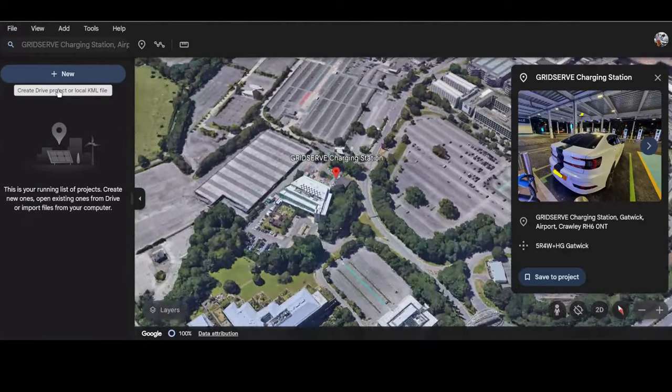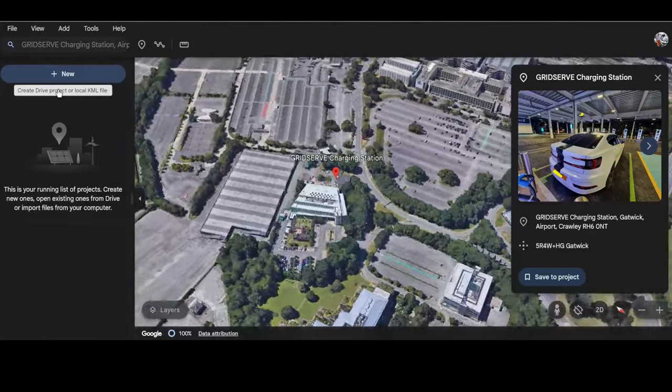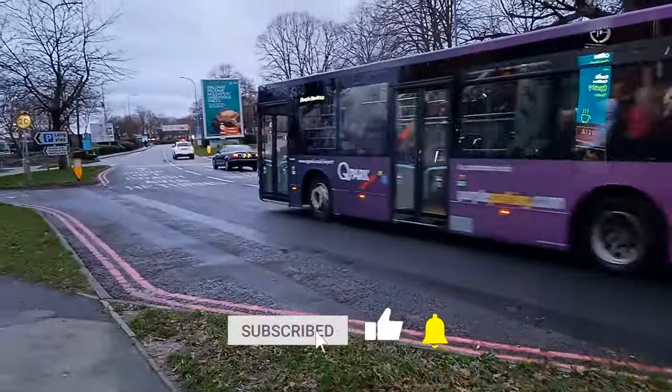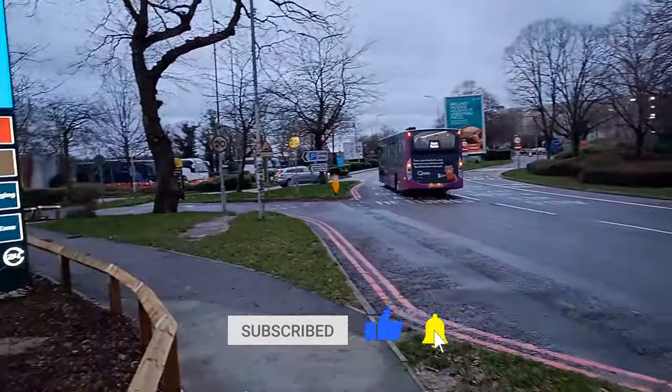It is accessible to everyone — you don't actually need to enter the restricted areas of the airport — but you do have to be careful when you leave, which I'll cover later on in the video.